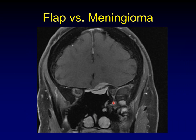Here's a coronal view of a patient who had debulking of a meningioma. You can see the flap underneath the remaining bone and the residual meningioma on the inner surface of the bone. This looks very symmetric, but it's two different things — meningioma on top, flap on the bottom.